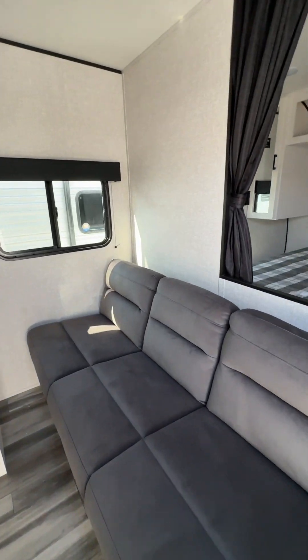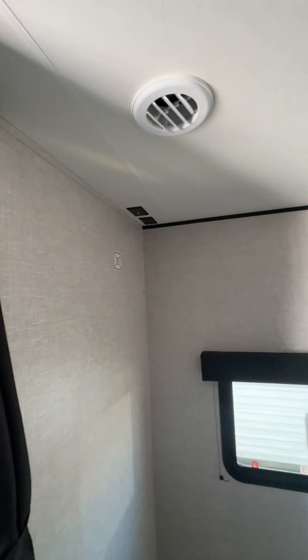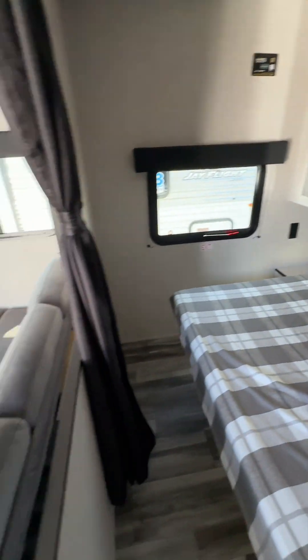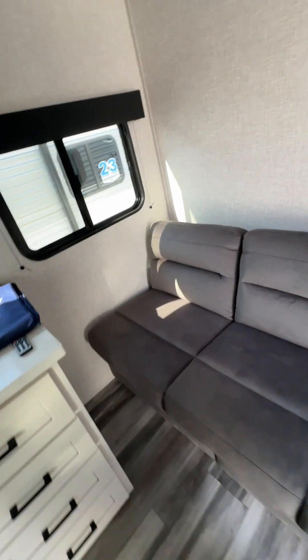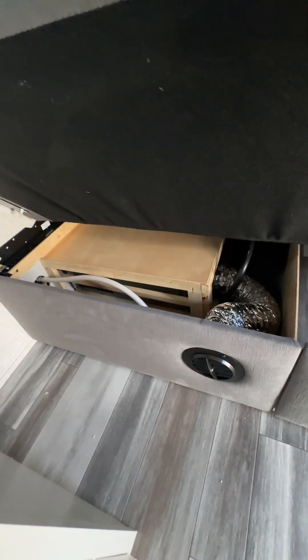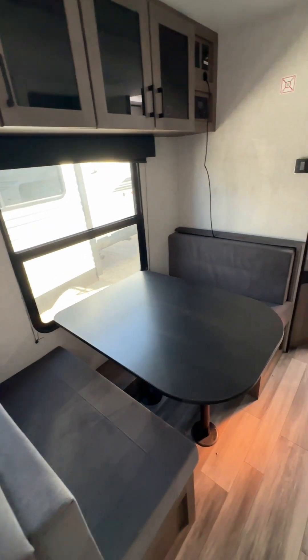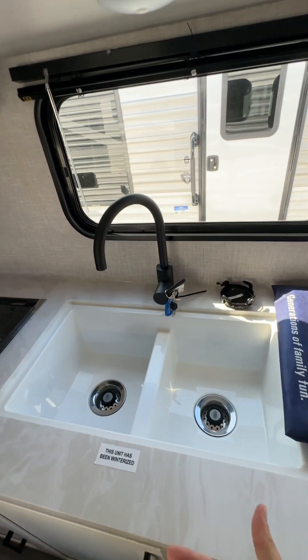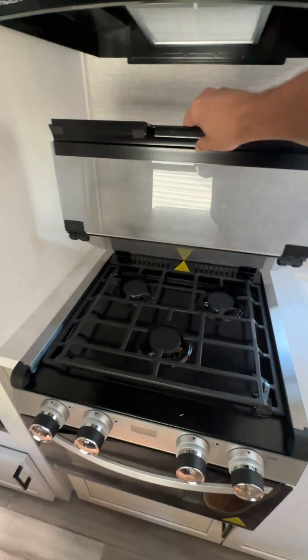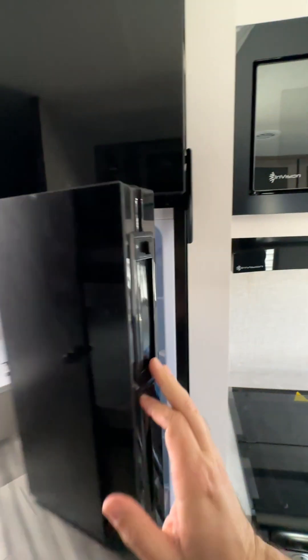Nice open bedroom — again, it's wired for solar, and it does have the spot for the television pre-wired already. Additional storage above the bed. Your couch is a jackknife couch, similar to the other trailer. Giant couch. Your dinette does convert into a sleeping area. Giant sink for the size of the trailer. Three burner stove, refrigerator, microwave.